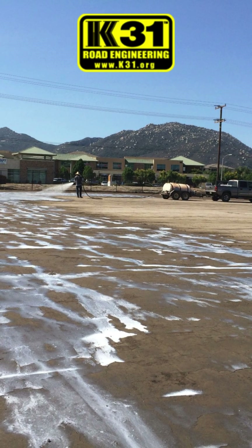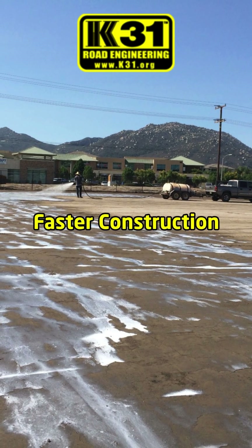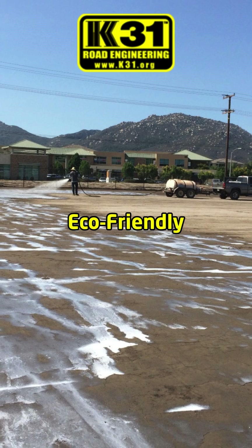With K31, roads can cost 40-60% less than traditional methods and can be built much faster, using eco-friendly products made in the USA.